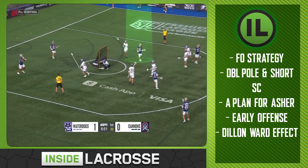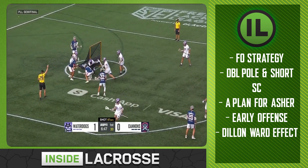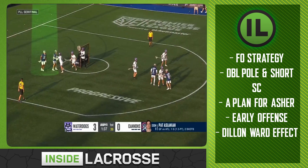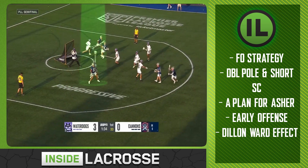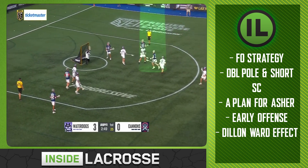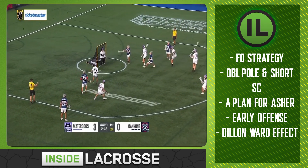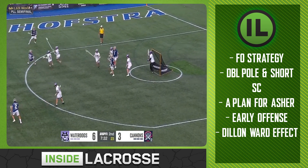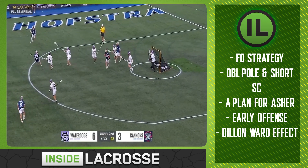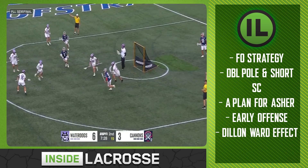Now the piece I think gives the Archers the most stress: the Dylan Ward effect. You can do everything right, work up the most elaborate scheme, get a wide open look — and still you're going to have to get the ball past Dylan Ward, who's been playing at an incredible level. We see high-quality saves: Nolting on the question mark, Drenner on the feed inside, sub-games leading to a skip at top center, and an adjacent slide to Holman on a step down — Ward is up to the task every time. The Archers can orchestrate open looks, but at the end of the day they still have to find a way to beat the Dylan Ward effect.